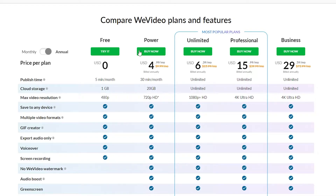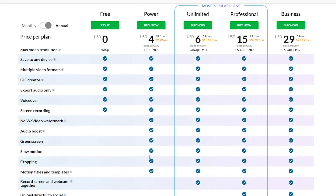Whereas with Veed you can get 720p, 2 gigabytes of storage, and create 10-minute videos. Comparing the free plans, Veed is the clear winner between the two. I would suggest Veed when comparing these two, but we still have a long way to go.